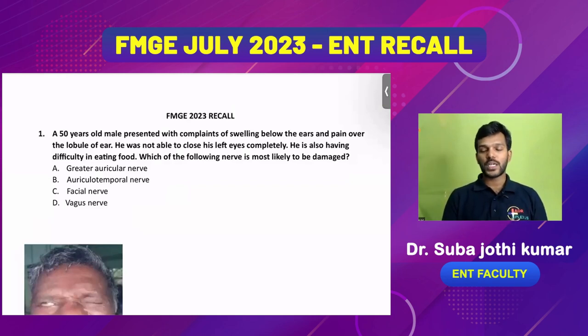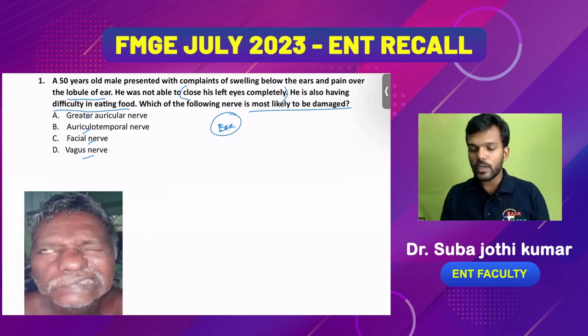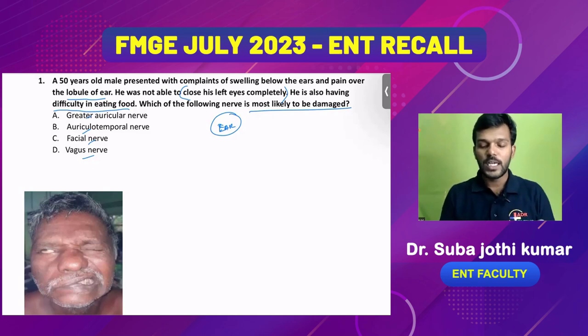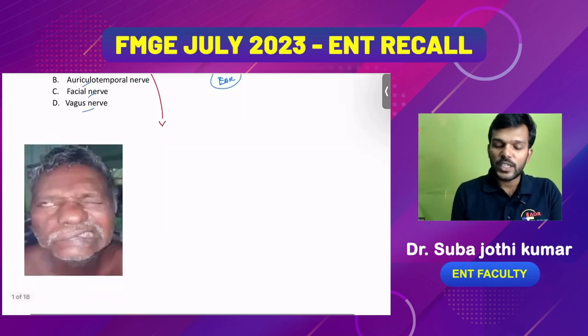We'll start with otology. The first question: a 50-year-old male presents with swelling below the ears and pain over the lobule of the ear. He is not able to close his eyes completely and is also having difficulty in eating food. Which of the following nerves is most likely to be damaged? The key findings — inability to close eyes and difficulty eating — are clearly in favor of some facial palsy.